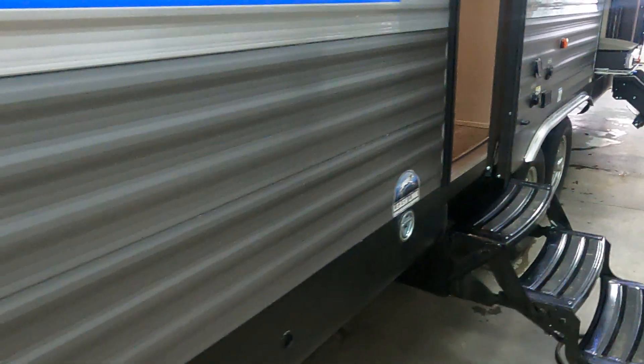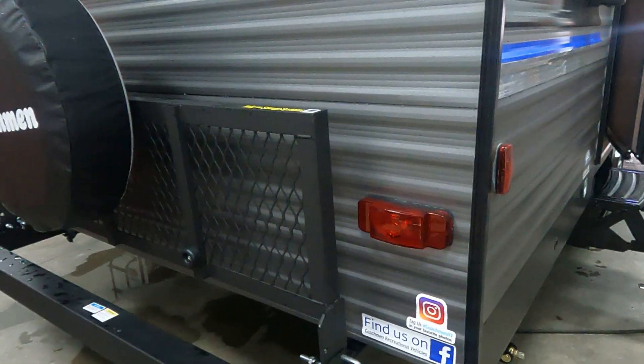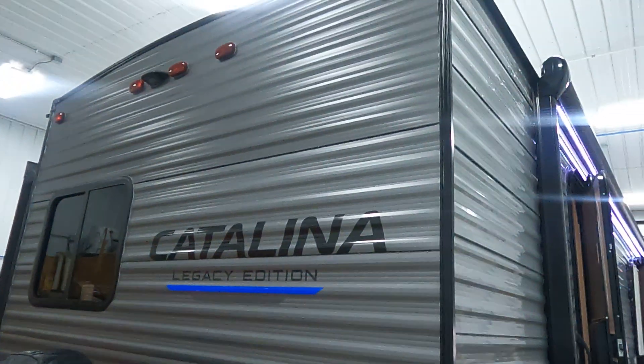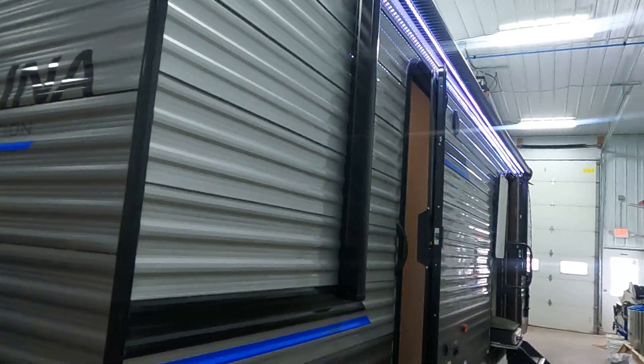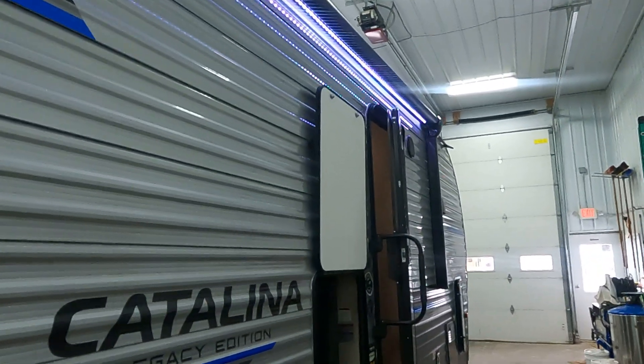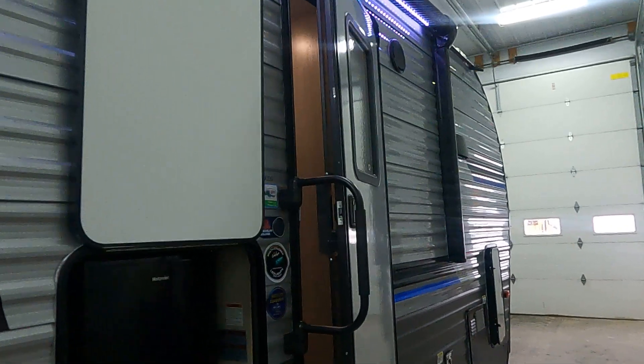Come around to our back. Tailgate system that folds down — you can hold up to 200 pounds. We're already prepped for an observation camera. Power awning with LED light strip, multiple colors, controlled by remote.